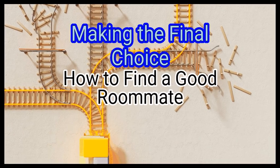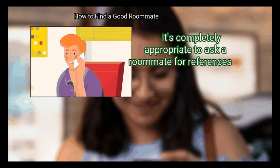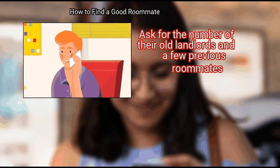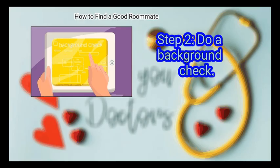Method 3: Making The Final Choice. First, check any references. It's completely appropriate to ask a roommate for references. Ask for the contact information of their old landlords and a few previous roommates, and call these people up to make sure your potential roommate was respectful and paid any bills in a timely fashion.